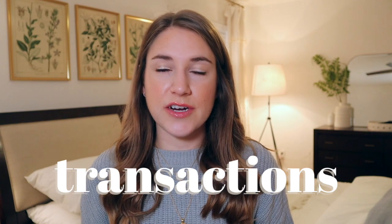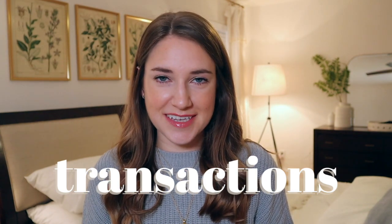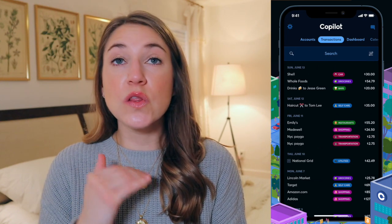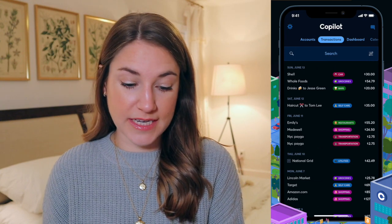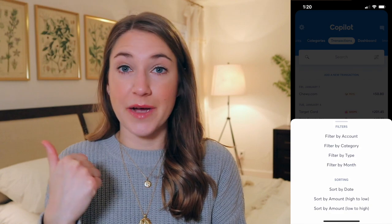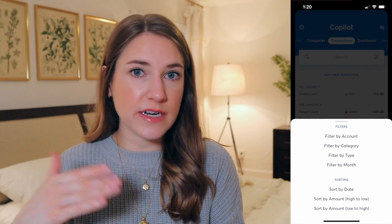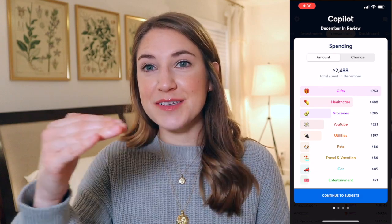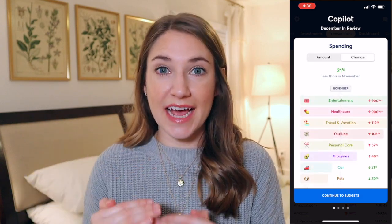The next screen is the transaction screen, and this is hands down my most viewed screen on this app. This is where you view all of your transactions. I love the filter features Copilot offers here — you can filter by account, by category (groceries, shopping, pets), by month, and you can sort all of your transactions by date. This same screen also shows you a month in review at the end of every month: your total income for the month, the total amount spent, and the amount spent per category for that month.